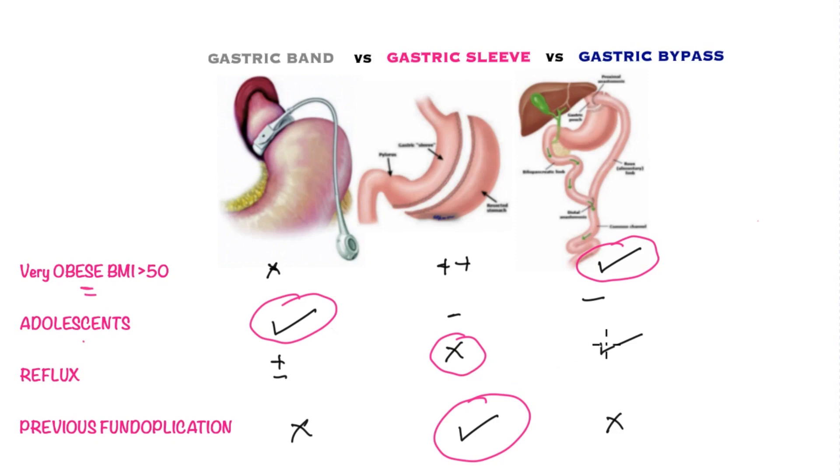For patients with reflux, the best operation is the gastric bypass, because the small gastric pouch reduces or eliminates any prospect of reflux occurring. The gastric sleeve is contraindicated and should not be performed in patients with reflux disease. The gastric band is moderately successful, however the reflux returns once the band is removed.